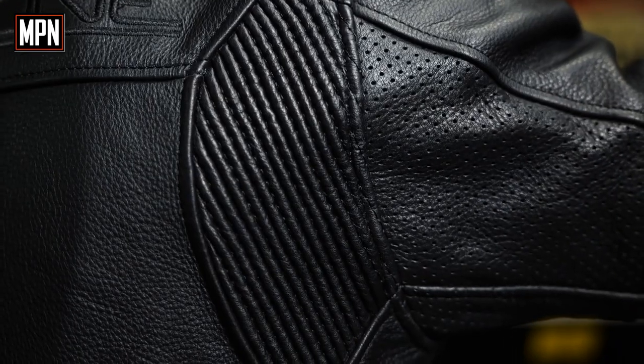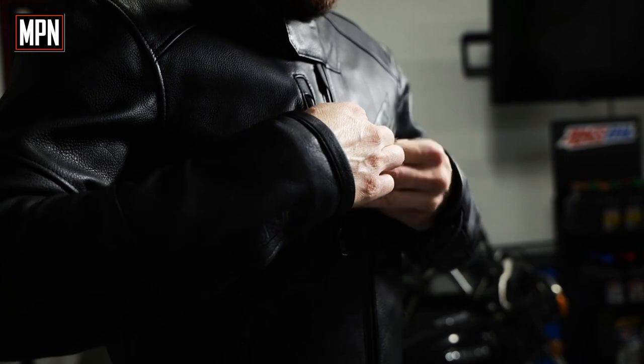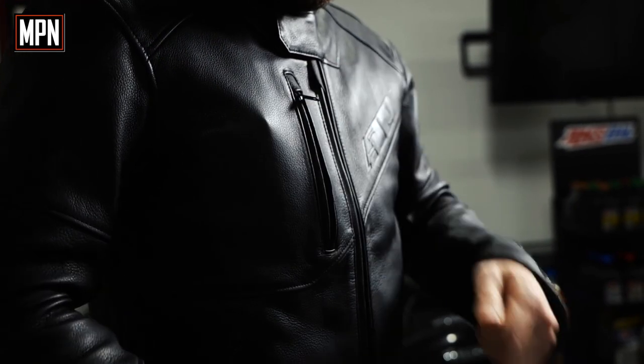This jacket is heavy duty, yet still has mobility with its accordion stretch panels on the back shoulders. You have two hand warmer pockets along with a chest pocket big enough to fit a cell phone and wallet.